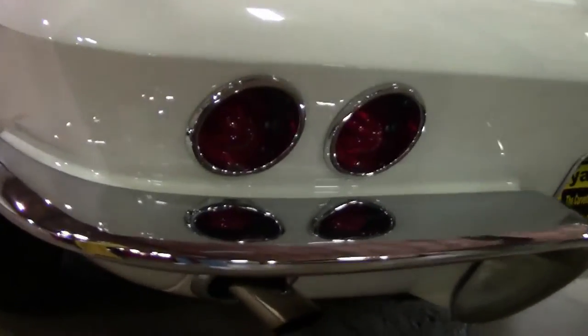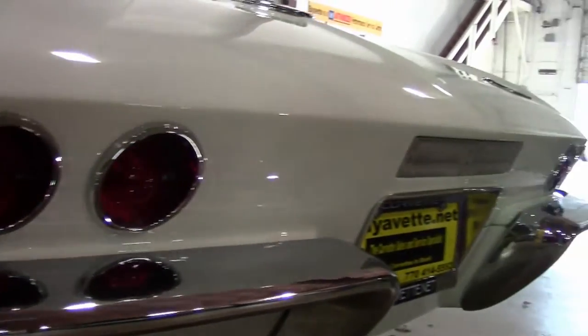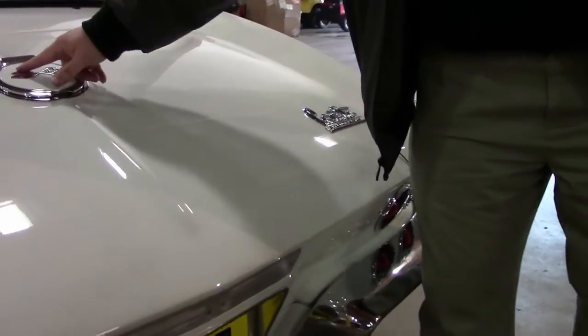Our lights are nice and clear. The Corvette emblems are nice and clean, and look to be in great shape.